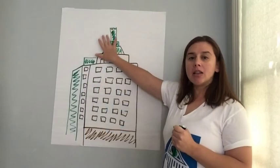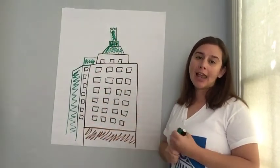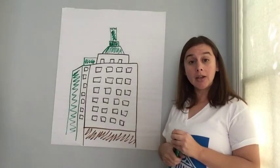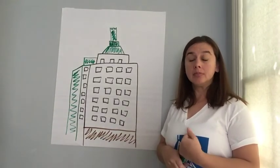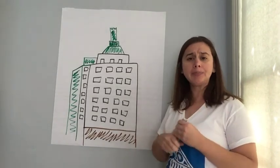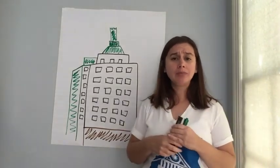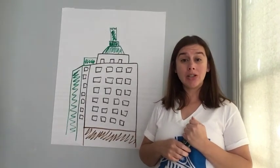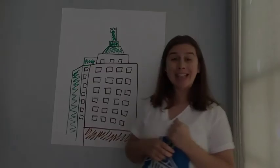I see this building a lot — I can see it out my window from different angles. It's a pretty cool building. So it might be fun for you to take a little walk, maybe take a notebook, or just try to use your memory, and come home and draw the buildings that you see if you see one that really stands out to you. Alright? Have a great day! Bye!